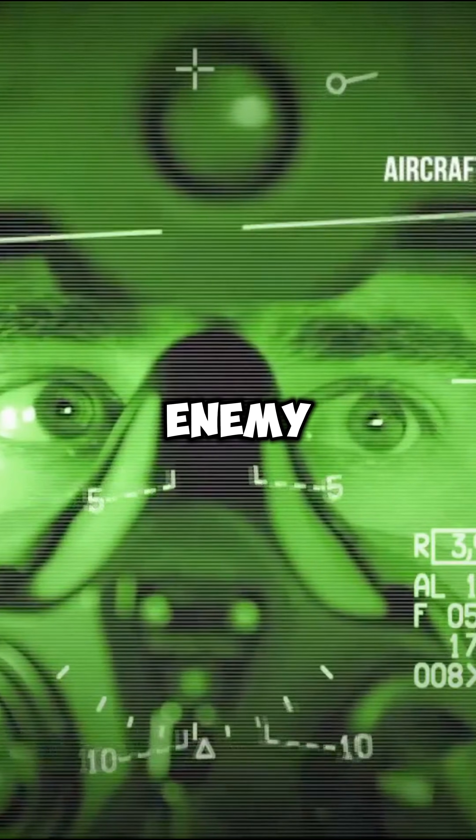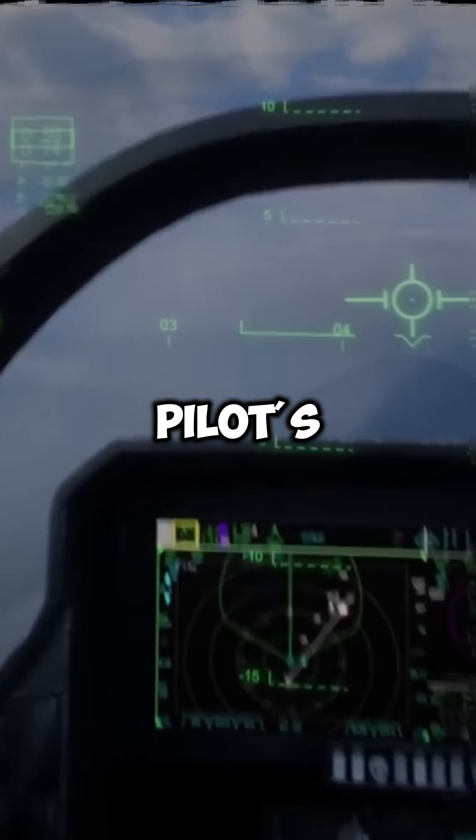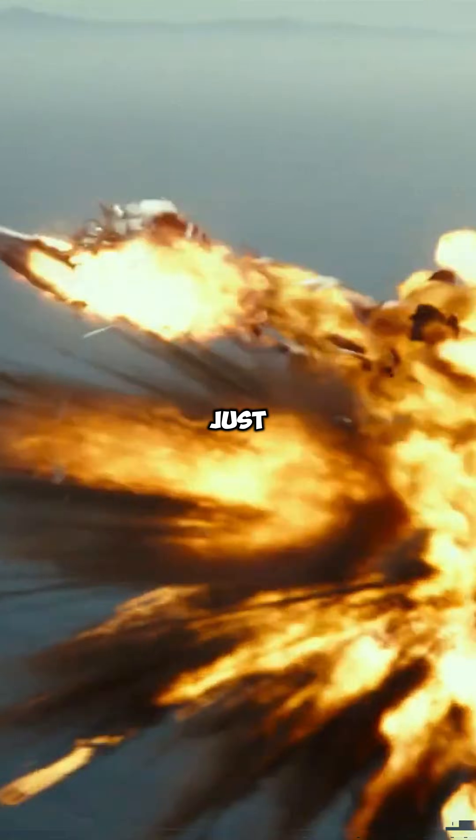The pilot simply looks at an enemy aircraft. The LEDs flash. Cockpit sensors instantly detect where the pilot's eyes are pointing. Target locked. No long chase. No extreme maneuvering. Just look and destroy.